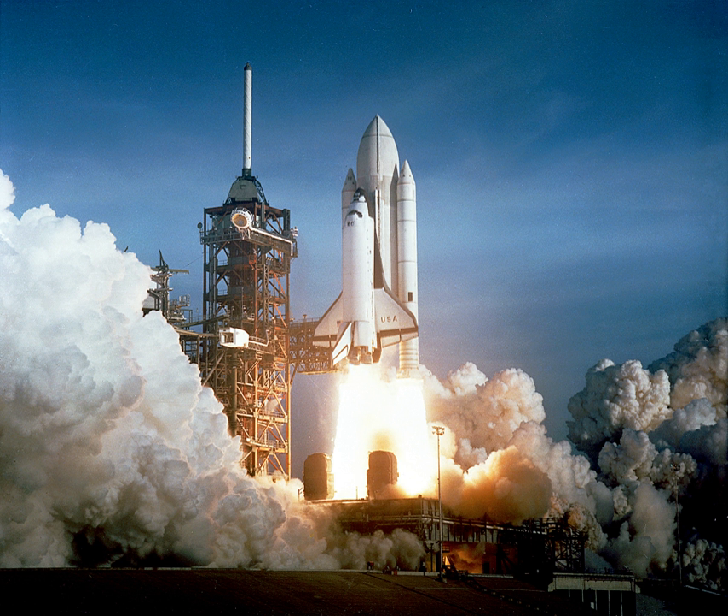Almost all sounding rockets use solid motors, including the Astrobee, Black Brant, S-310, S-520, Terrier Orion, Terrier Malemute, and VSB-30. Due to reliability, ease of storage and handling, solid rockets are used on missiles and ICBMs.